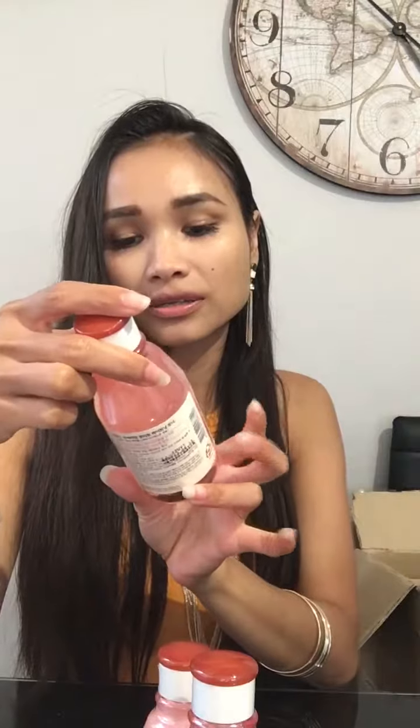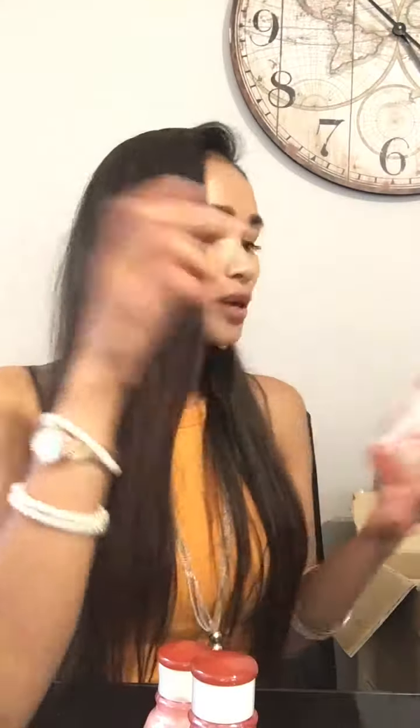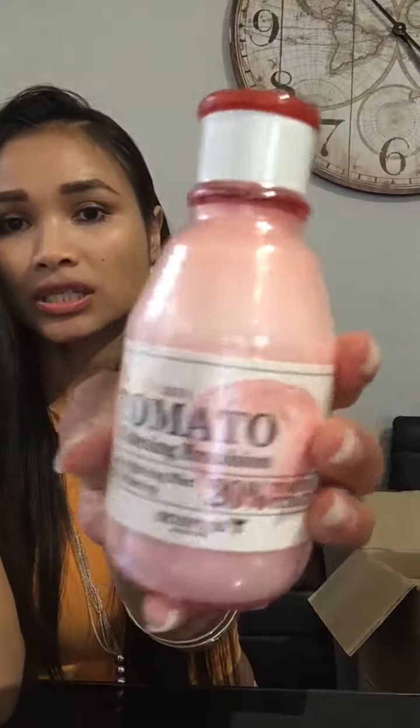This one is for my VIP customer as well — it's the Premium Tomato Whitening Toner with skin brightening effect, 10% tomato extract, from Skin Food. When they say whitening, I always say it's more like brightening and glowing your skin. Don't think it's going to make you white white white — it's not bleaching your skin. That's the toner, and there's an emulsion as well — both for my VIP.